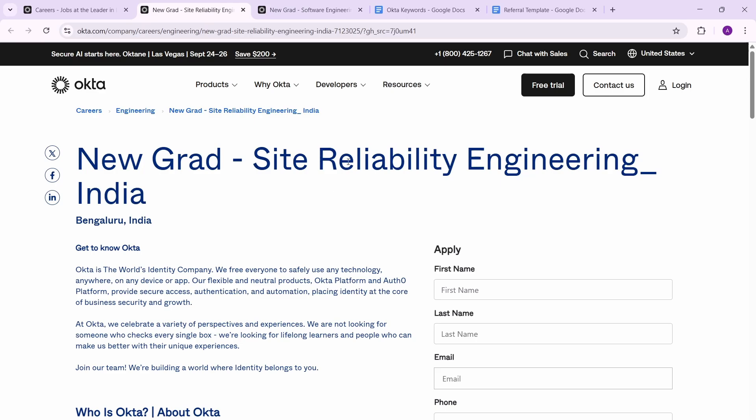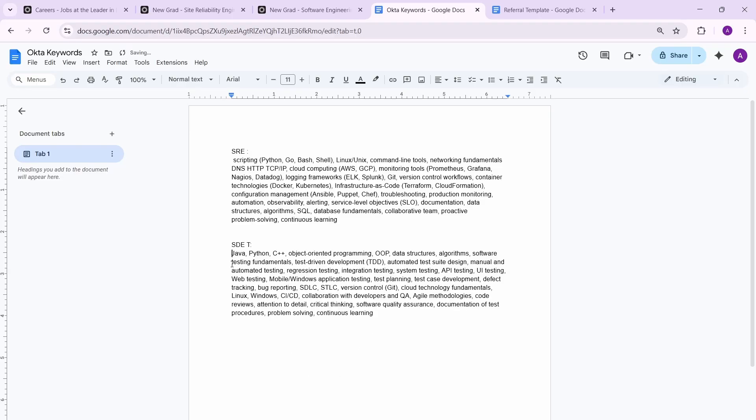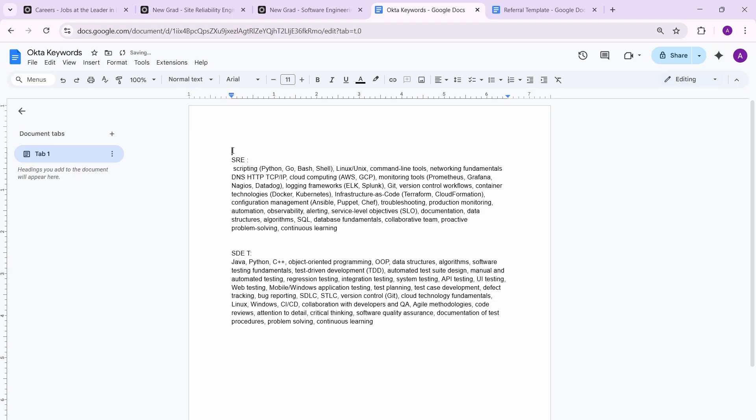Now let's get to the most important part: getting your resume shortlisted. I'll put keywords in the description box, along with a referral template. There are two sections where you can put these keywords: your skills section and your projects section. In skills, you can directly list tools like Grafana or logging frameworks like Splunk.